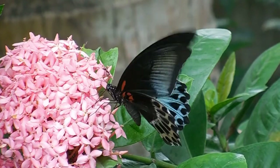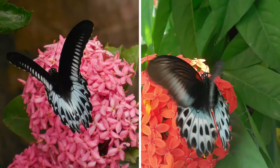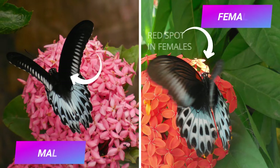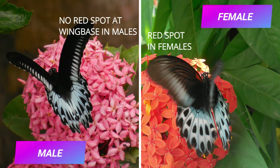To differentiate between the sexes is quite difficult. We can rely on the presence of a red cell spot at the base of the forewing on the upper side. While the females have this distinct spot, the males lack them. In general, the females also tend to have a lighter shade of blue compared to the males.